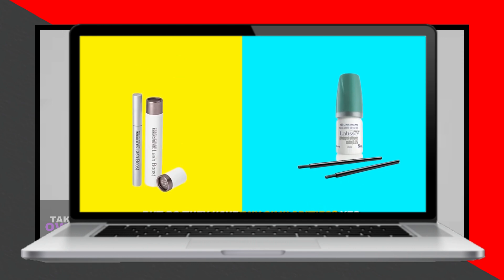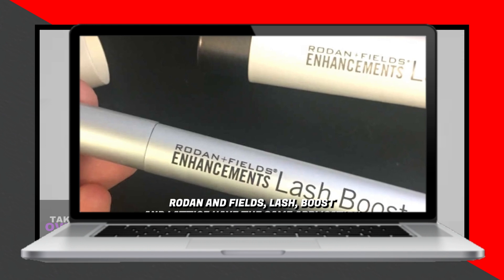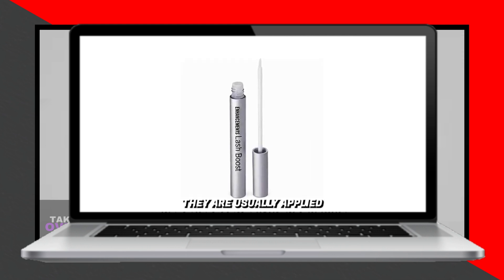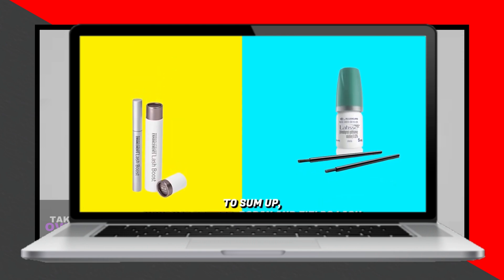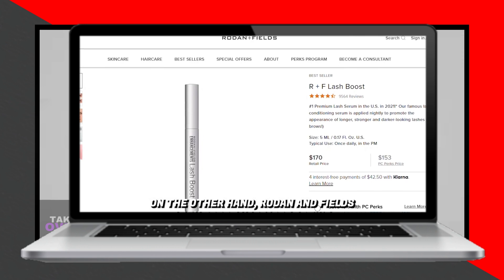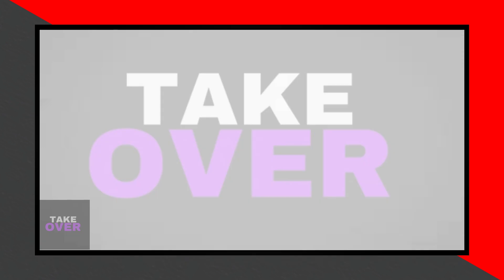Next, let's look at the time frame for results. Users of Rodan + Fields' Lash Boost often notice changes in lash length and volume after 4 to 8 weeks of consistent application. Latisse, on the other hand, takes 12 to 16 weeks of consistent application for users to start seeing noticeable changes in the length and volume of their lashes. Regular application is required to maintain results for both products. Therefore, Rodan + Fields' Lash Boost takes a shorter time frame for visible results.